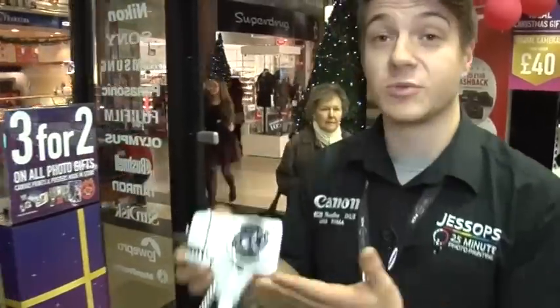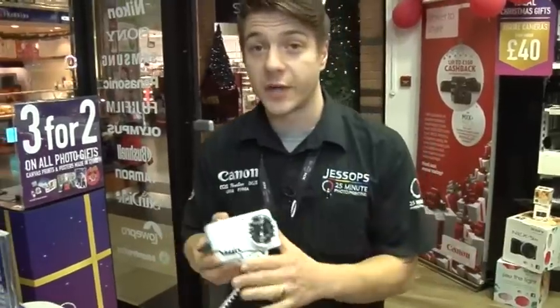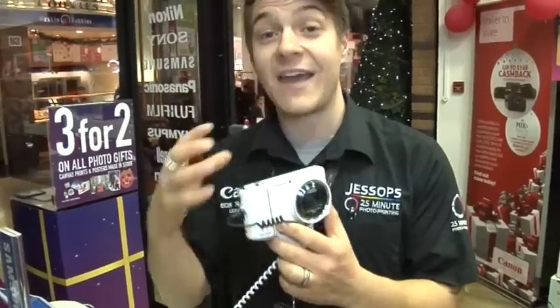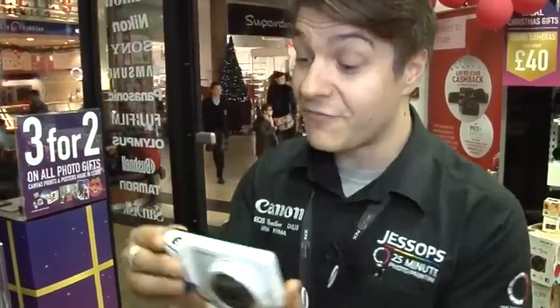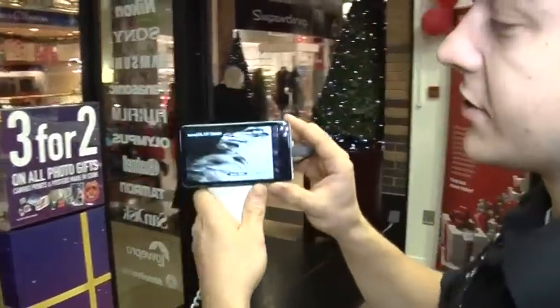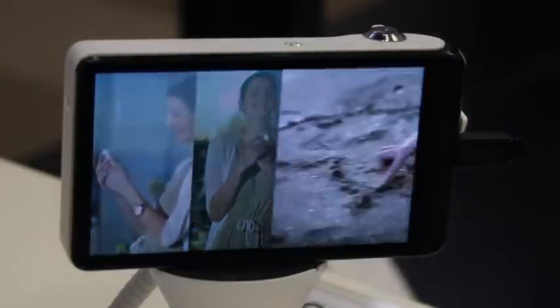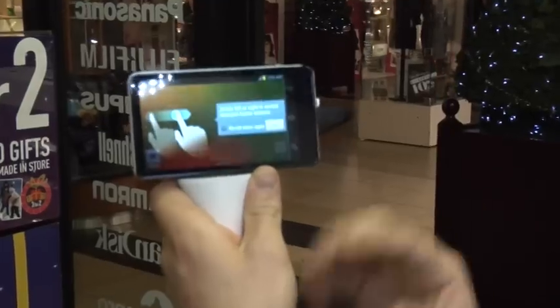This is the new Samsung Galaxy camera. It launched just over a week ago. It's going to be our big picture for Christmas, so keep an eye on this. It's not just a camera — it's everything you would need in a camera and everything more. Let's have a little look on the screen on the back. First off, you have a 4.8 inch clear screen, and in sunlight, no problems whatsoever — it doesn't phase it.